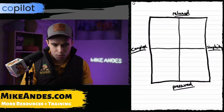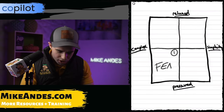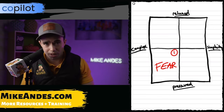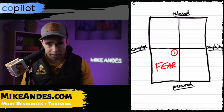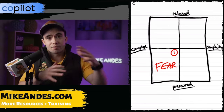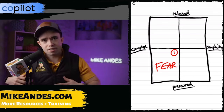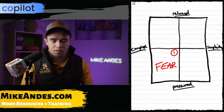Box number one, down in the bottom left-hand corner, I'm going to name "Fear." This is where you're selling to a customer in a pressured way and it's super complex. The only way to get them to buy is to make them afraid — you put pressure on them, give fear to drive the decision, make it very complex, and tell them there are 500 different options and they just need to trust you. You're using fear to sell.